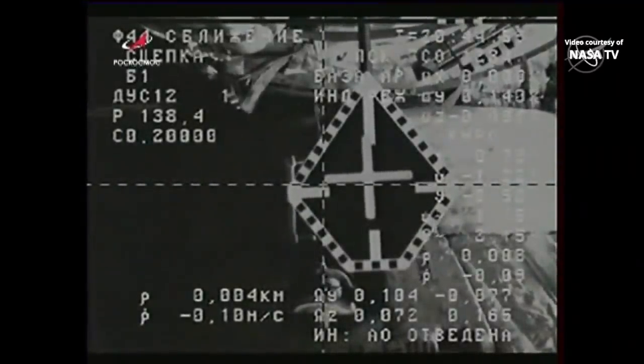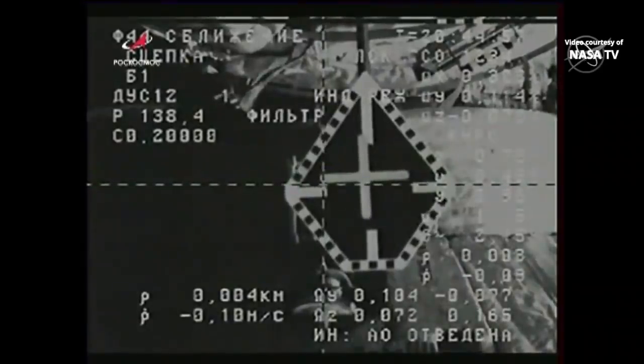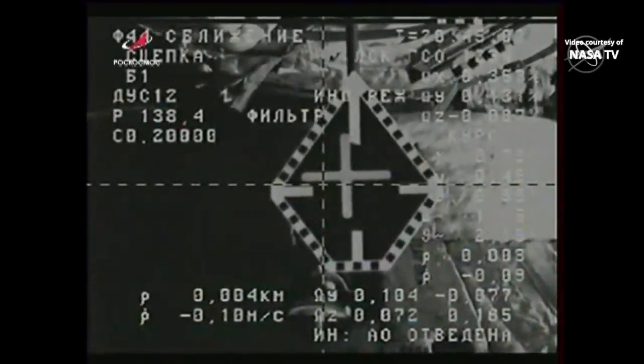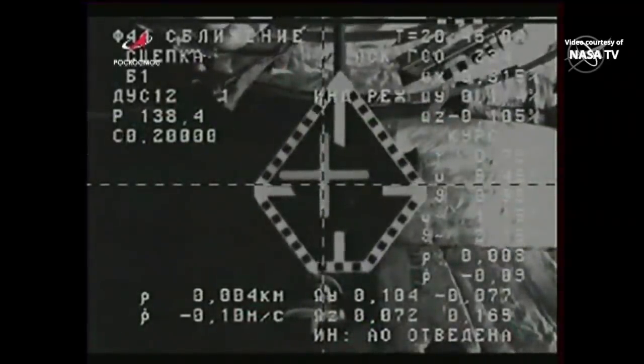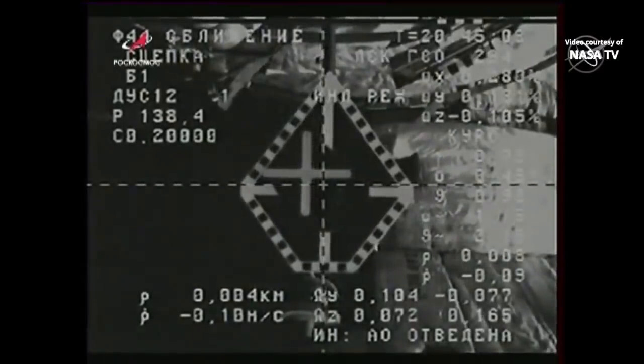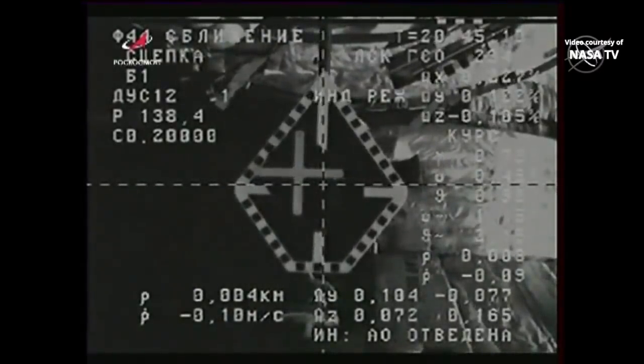Contact confirmed. Capture confirmed. It was all done by automatic control of the Kurs rendezvous system. Docking confirmed at 12:45 p.m. Central Time, 1:45 p.m. Eastern Time.